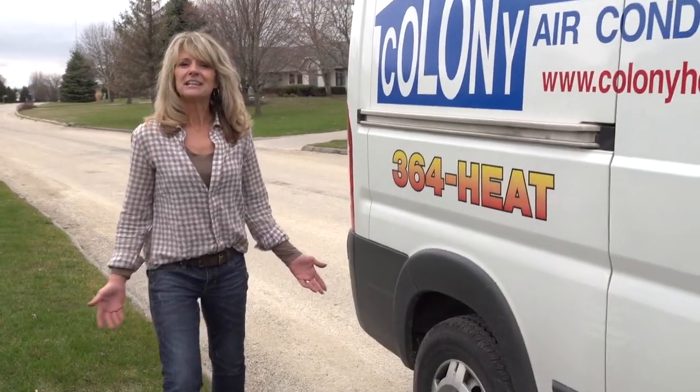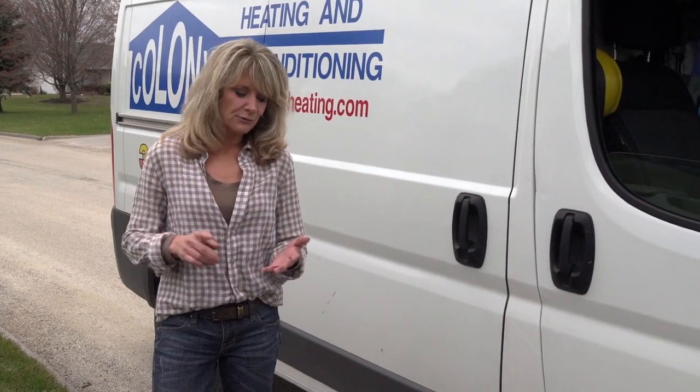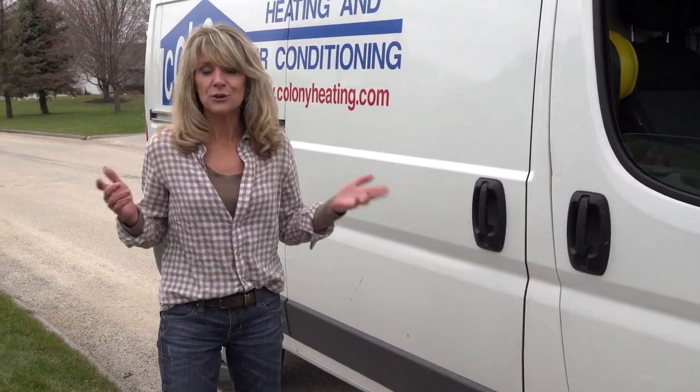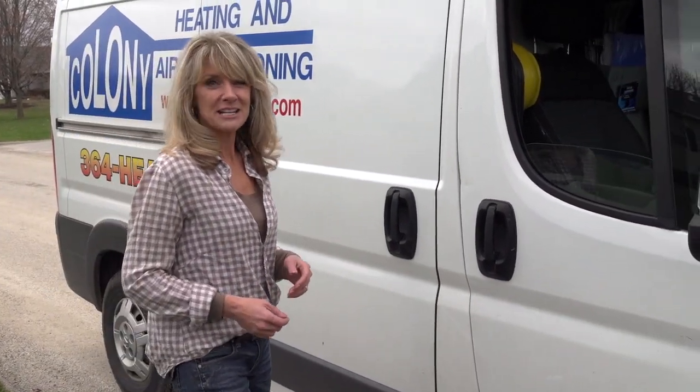Heating and cooling contractors are really like unsung heroes because typically we only call them when something goes wrong — when our furnace, water heater, or air conditioner are on the fritz. Today I'm going to be a service technician's assistant and get to see firsthand what it is they do.